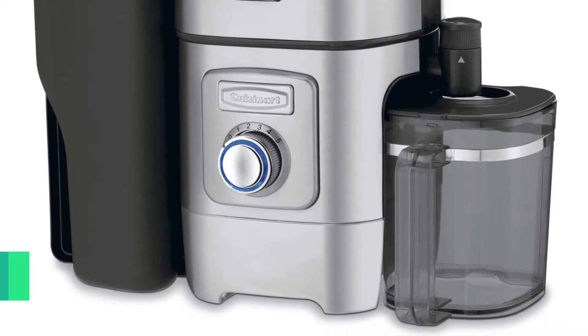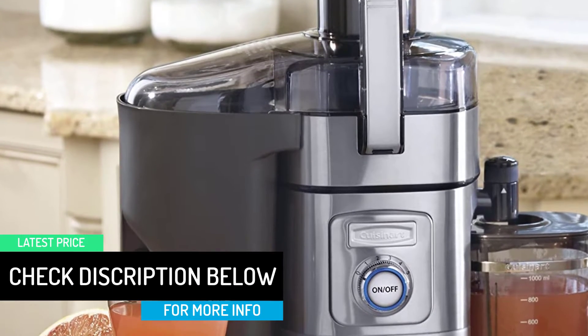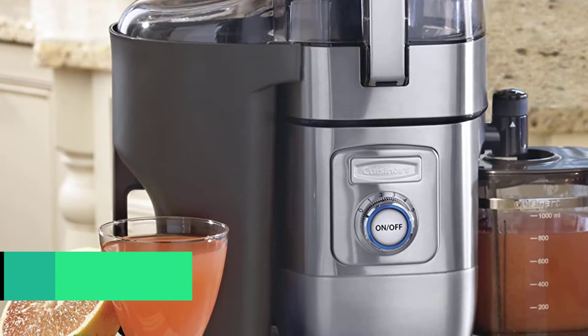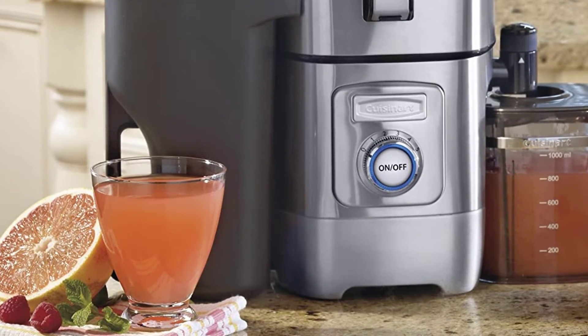It also works well in apartments and small kitchens. Despite the scaled-down dimensions, you get powerful performance from the Cuisinart. The 1000-watt motor comes equipped with a class-leading 5 speeds, affording you enormous flexibility whatever you throw inside.